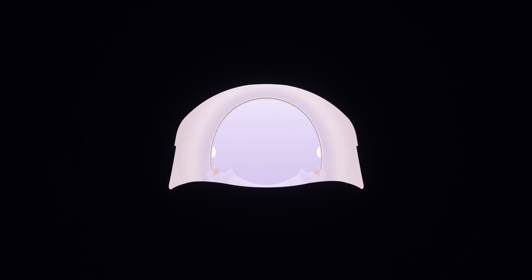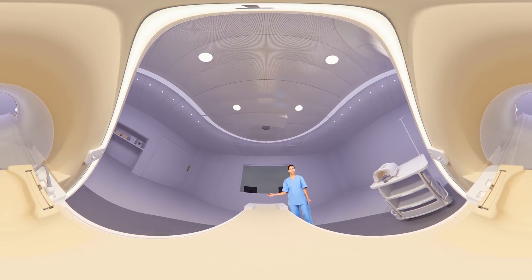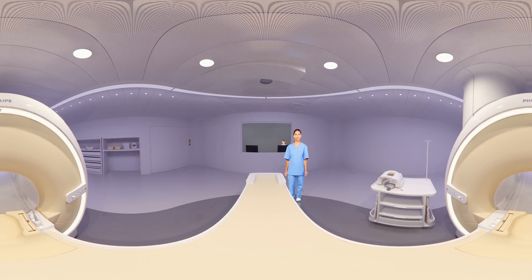Let's give you an idea of what it's like to be inside the scanner. The examination is complete. We hope you now have a good feeling about your MRI scan and know what to expect.